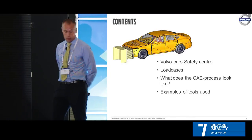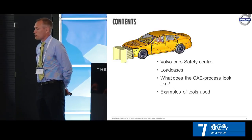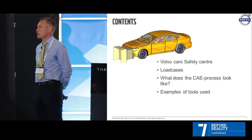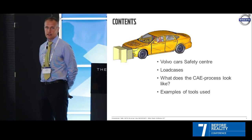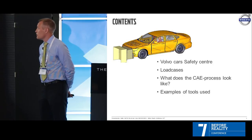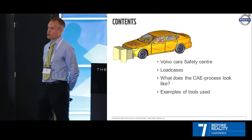I'm going to talk a bit about the Volvo Car Safety Center and then go into some load cases and what the CAE process looked like for how we worked with the V90, S90, and the cross-country car. And I'm going to go into examples of the tools used for this, including some small scripts that we have running.